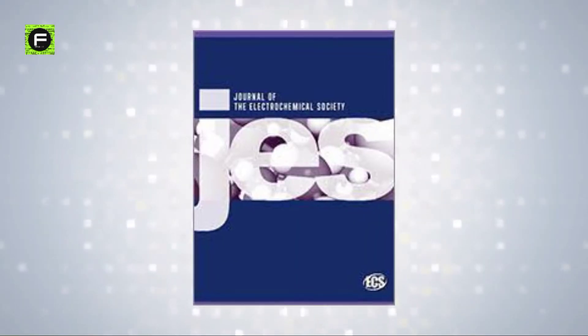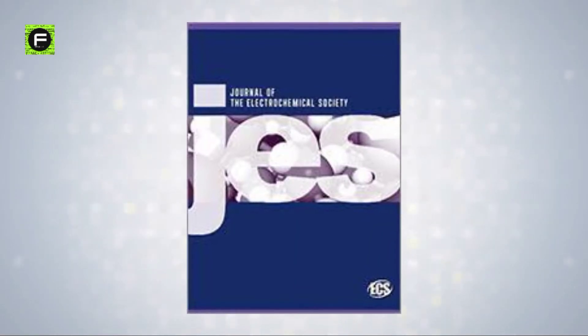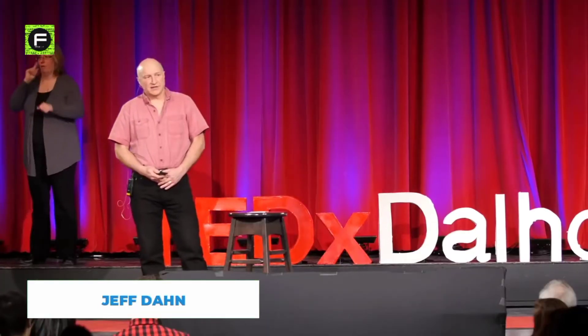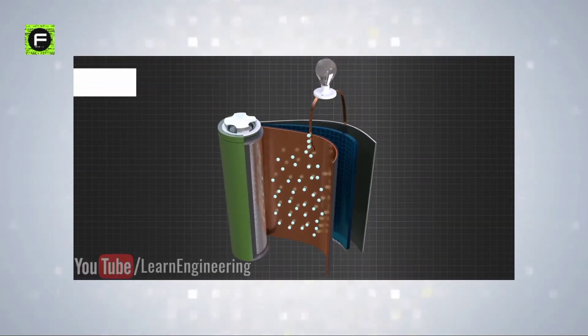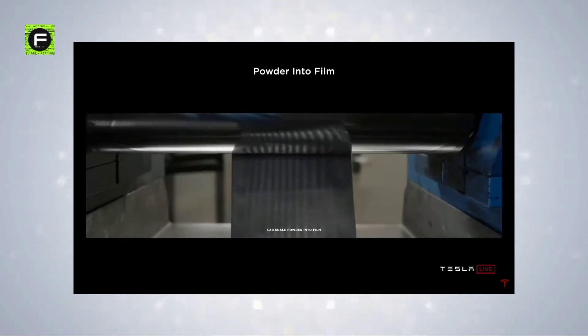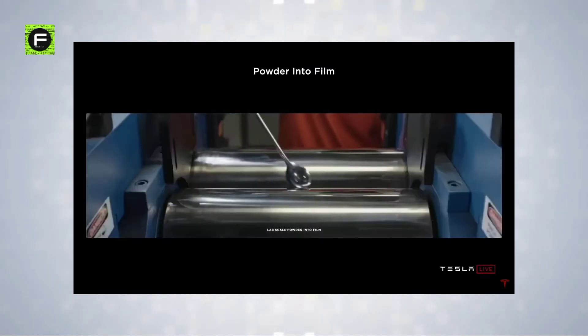A report published in the Journal of the Electrochemical Society by a group of battery researchers at Dalhousie University, led by Jeff Dahn — one of the world's foremost lithium-ion researchers — showed the full details of the 1 million mile battery. The report includes the electrode compositions, electrolyte compositions, additives, electrode loading, and so on, used in the formation of the battery.